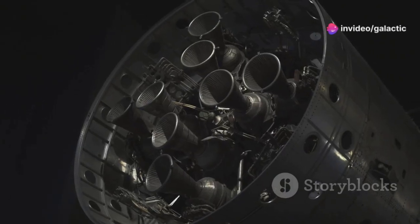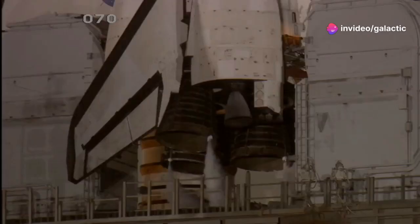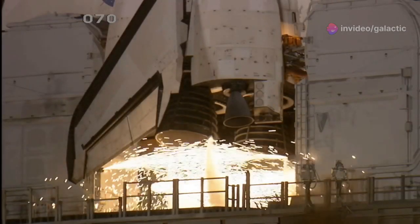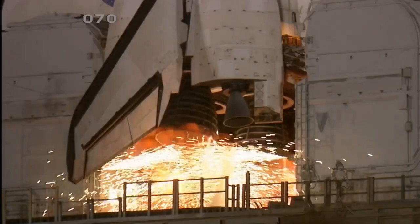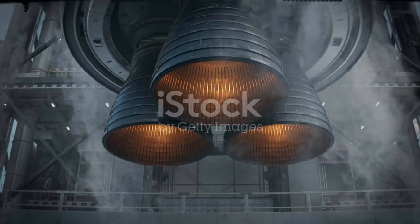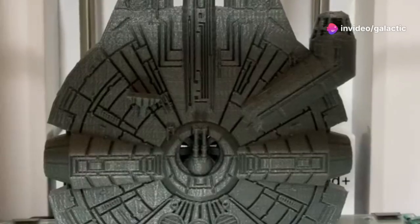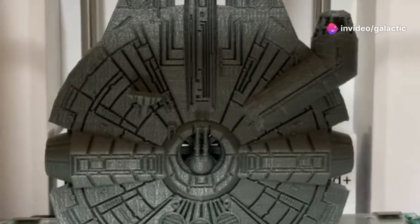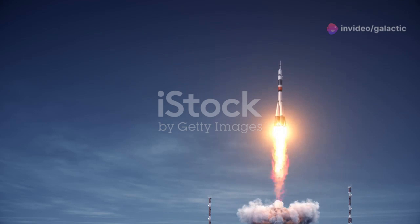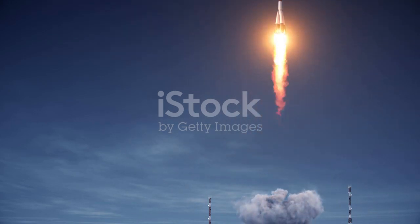Those tests provided invaluable data that directly informed the development of Raptor 3. The Raptor 3 engine represents a significant leap forward in terms of power, reliability, and cost-effectiveness. It boasts a substantial increase in thrust compared to its predecessors and incorporates advanced manufacturing techniques. Raptor 3 is designed for rapid reusability, a key factor in making space travel more affordable and accessible.